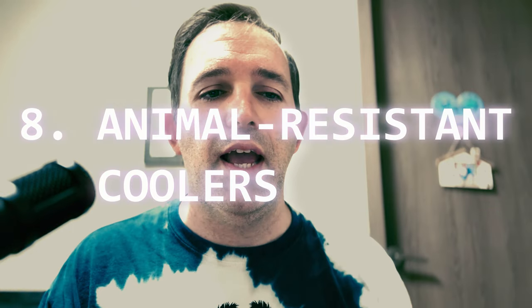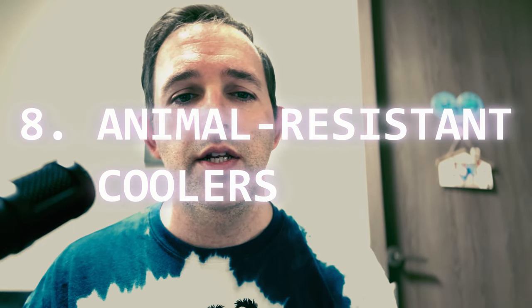Number eight: animal resistant coolers. Now you're probably thinking, wait, you said bear proof containers in tip number one — what's the difference? Well, these coolers are certified as bear resistant, or they also have additional locks and latches to keep wildlife out. Some coolers have a small hole where you can add a padlock or combination lock. You can also secure these coolers with straps or store them in your vehicle when not in use.